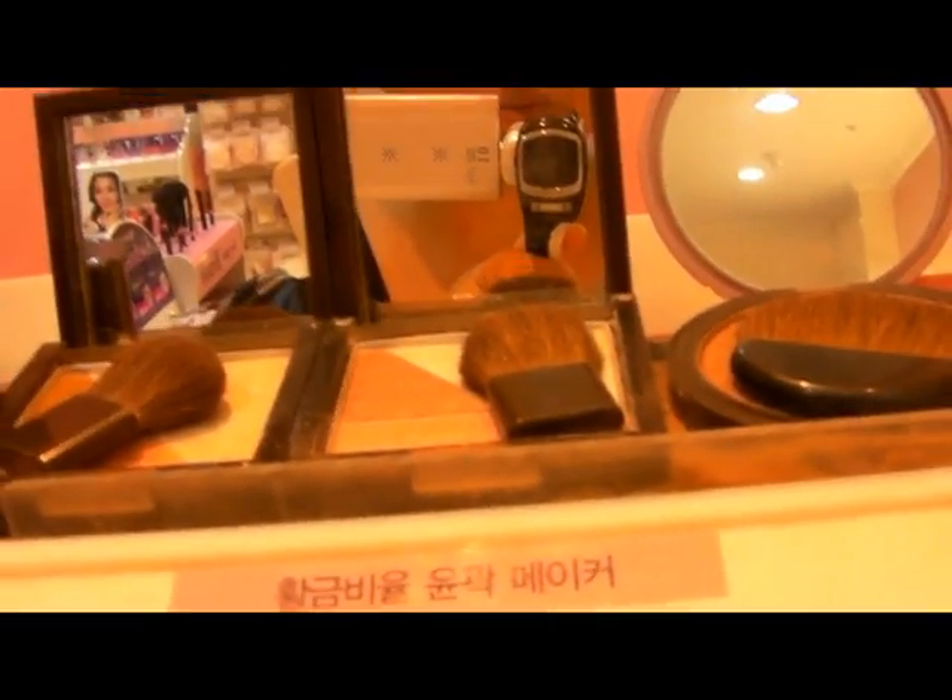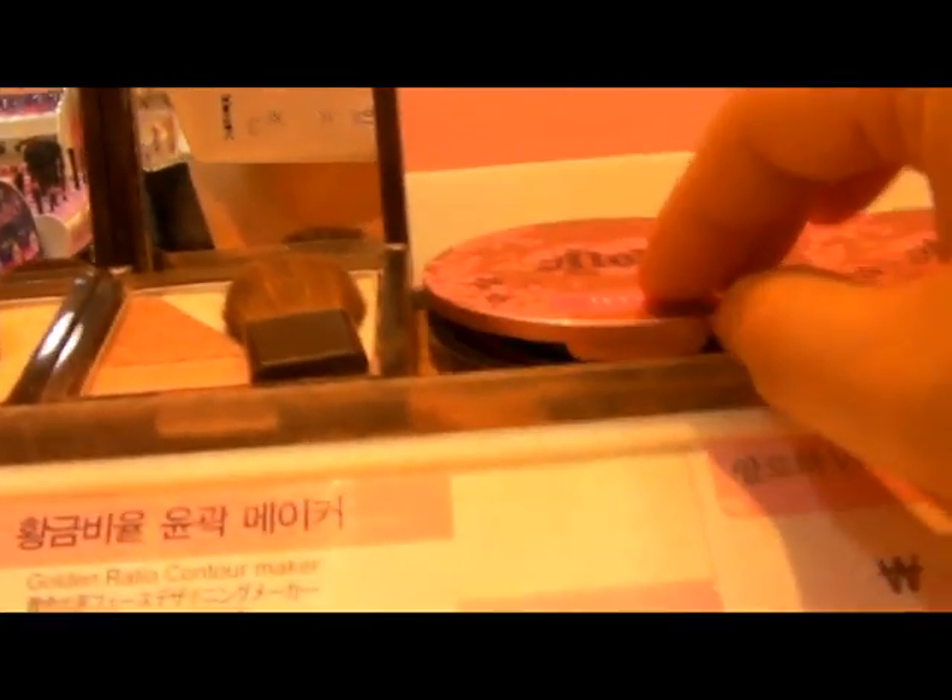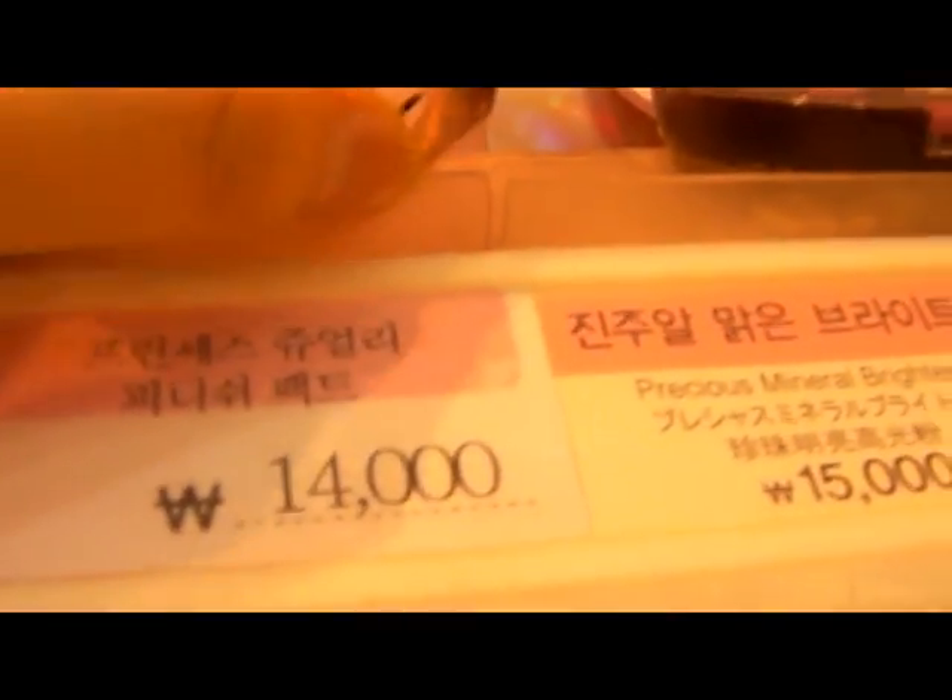These are the contours, gaze, aloe, face, and clanger sections, and this is the highlighter. It's okay and cute to have, but it's really hard to pick up the color with the brush they give you.